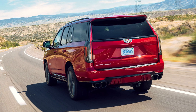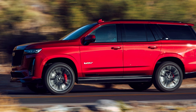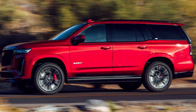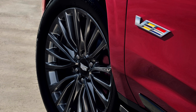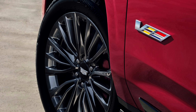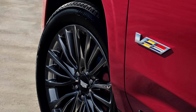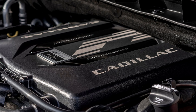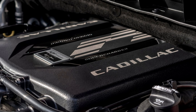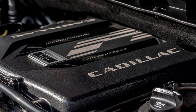A closer look at the Escalade V's supercharged engine reveals a GM-estimated 682 horsepower achieved through a 2.65-liter TVS supercharger. This high-performance engine, with its electronically controlled bypass valve, ensures optimal drivability and a broad power band. The 10-speed automatic transmission is calibrated to complement the supercharging system, seamlessly transferring torque to the full-time active all-wheel drive system, which intelligently splits torque between front and rear wheels, optimizing traction in various driving conditions.